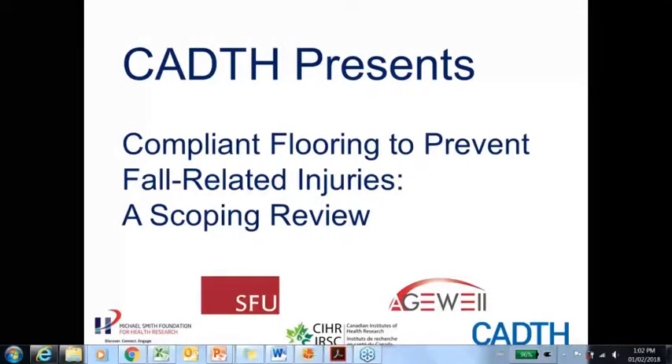Today, we are presenting this webinar in association with Simon Fraser University, the Michael Smith Foundation for Health Research, the Canadian Institutes for Health Research, and Age Well.